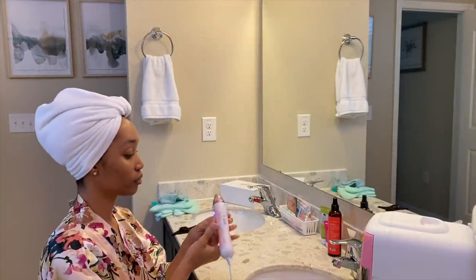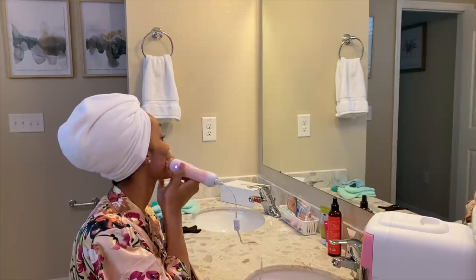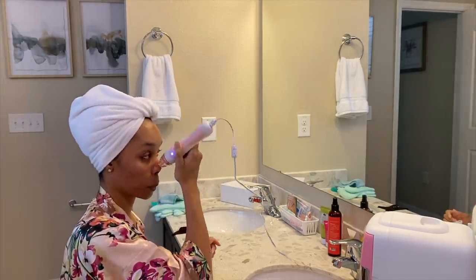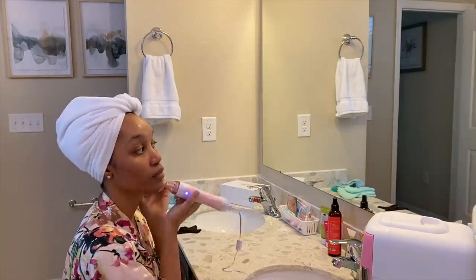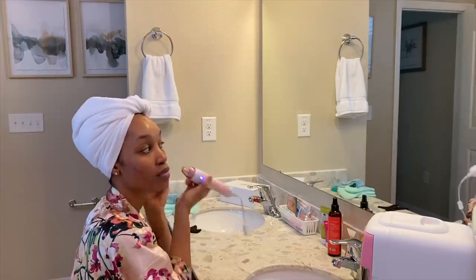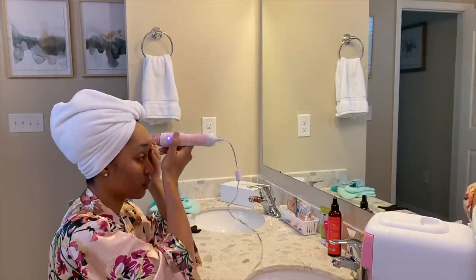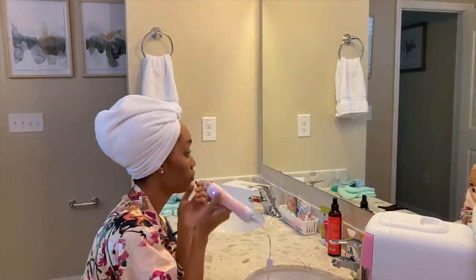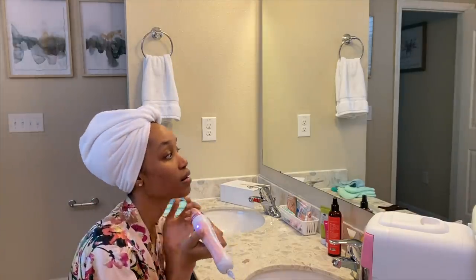Now I'm going in with this microdermabrasion tool that was sent to me as PR, and I'm so glad they did because this is exactly what I needed to combat these scars. I only use this once a week on the lowest setting because it is intense and I don't want to damage my skin. After I use this, my skin is so soft and my products penetrate deeper. When I use my resurfacing serum, it stings the first time but by the next day it's fine. The skin has to be dry so it makes it easier to move the tool around without suctioning my skin into it.